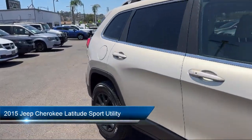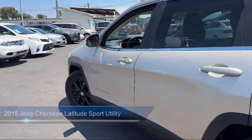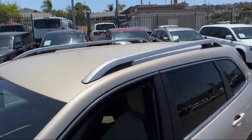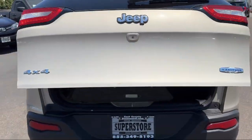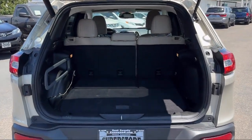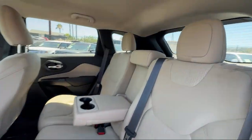It comes equipped with Universal Garage Door Opener, Engine Oil Cooler, Park View Rear Backup Camera, Trailer Tow Group, Remote Proximity Keyless Entry, Electronic Stability Control, Alloy Wheels, Steering Wheel Controls, Keyless Entry, Speed Sensing Steering, and has less than 25,000 miles on the odometer.